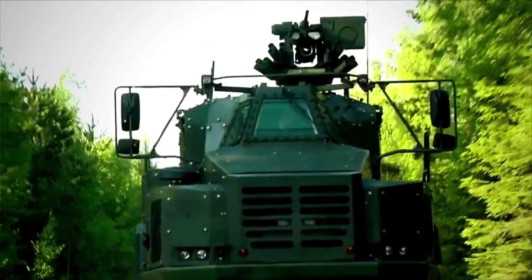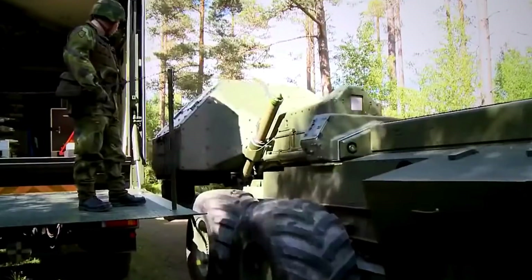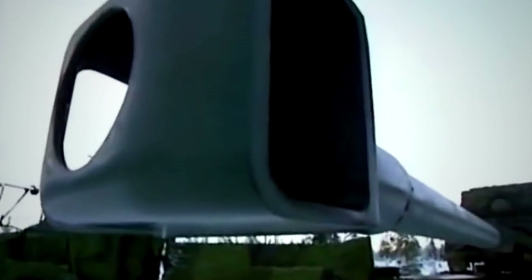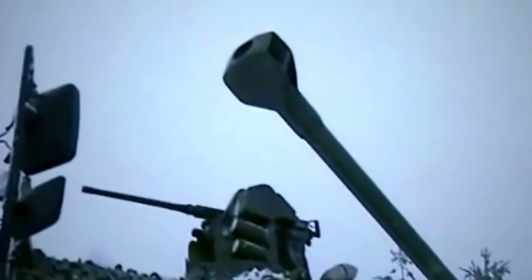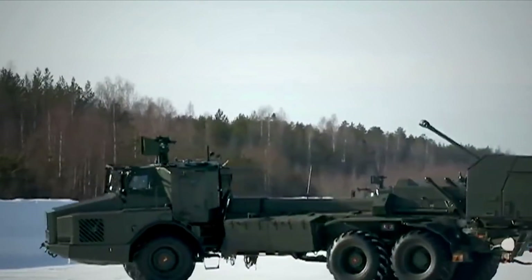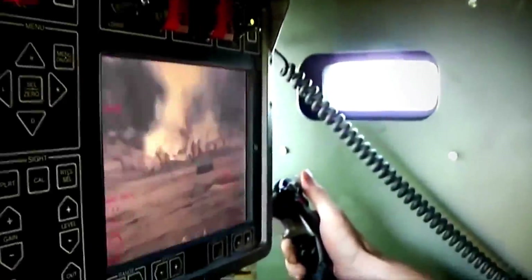Mounted on a Rheinmetall RMMV HX2 8x8 truck, in contrast to the Volvo A30 6x6 articulated all-terrain hauler in use with the Swedish Army, the new Archer model has a versatility that is deeply appealing to international prospects. The new modular variant can adapt to different vehicle chassis, so it can be smoothly integrated into many existing vehicle fleets. At a time when numerous defense forces are modernizing their artillery, the international market is expected to welcome Archer's superior mobility, deployment speed, and firepower. Besides, its ability to protect its crew is unrivaled.